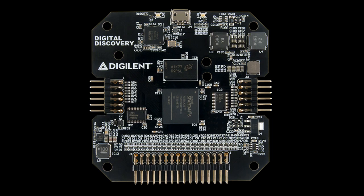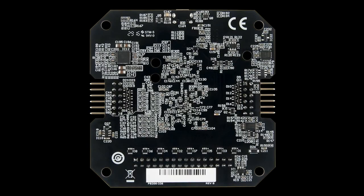It comes in a nice case. There's an FT232 that does the USB 2.0 interface. On the bottom, you can see all the passive circuitry. It's a nice little board — very cute — and it's got these two-hole connections for the logic.